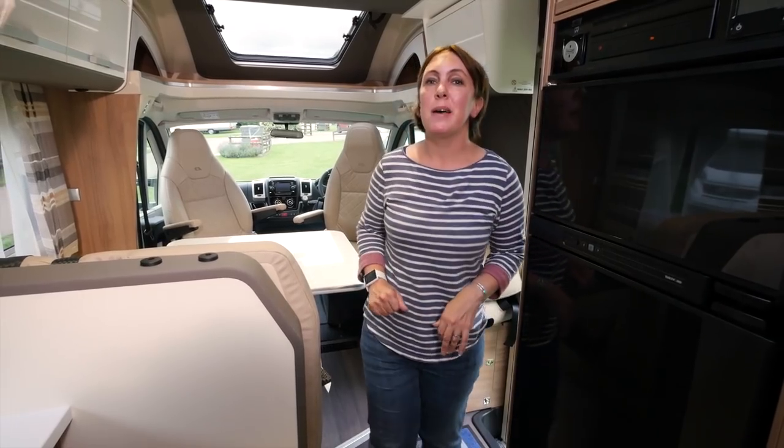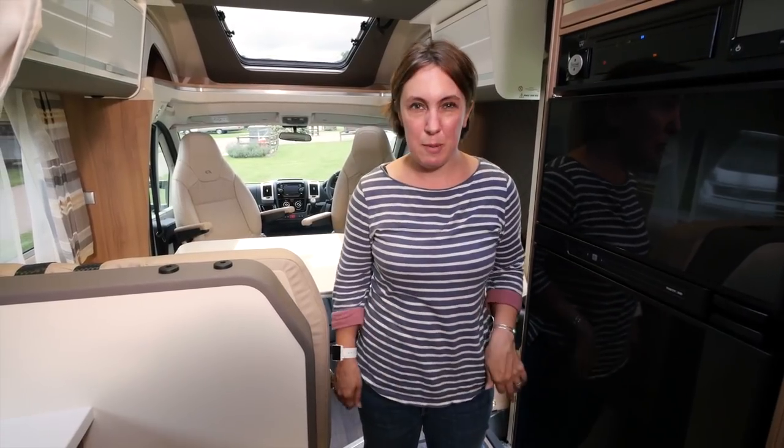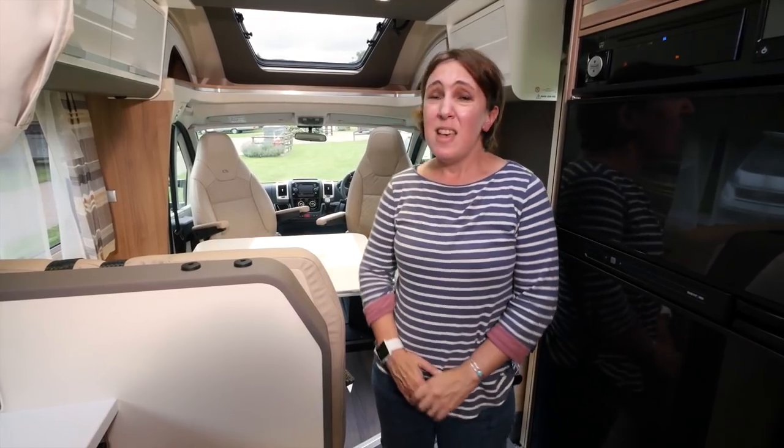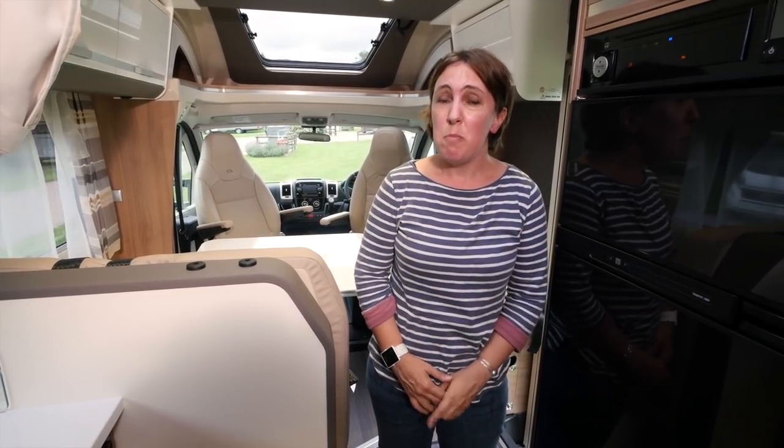So there are two great berths at the back of the motorhome, but that's not the only sleeping option available to you. In the lounge, you have a bed that can be made up from the sofas. It's pretty much just an occasional bed though, because the star of the show drops down from the ceiling above.